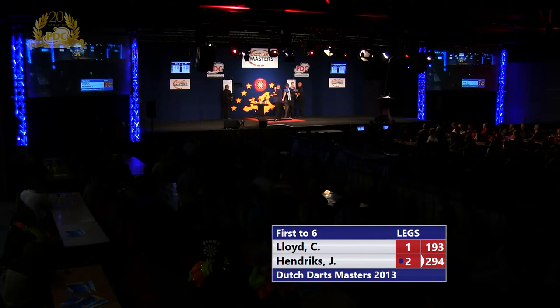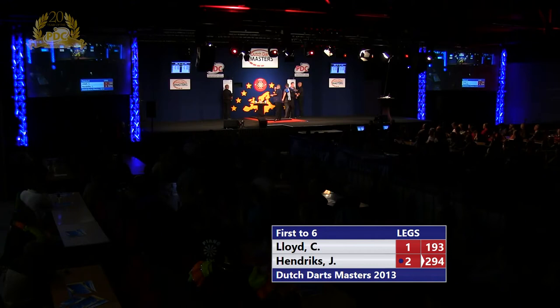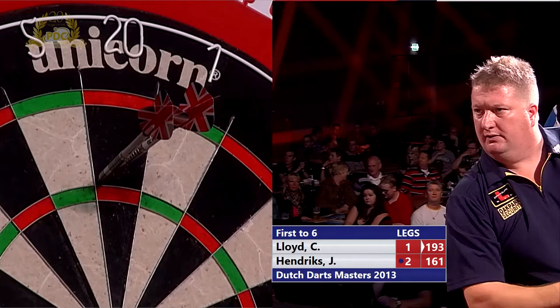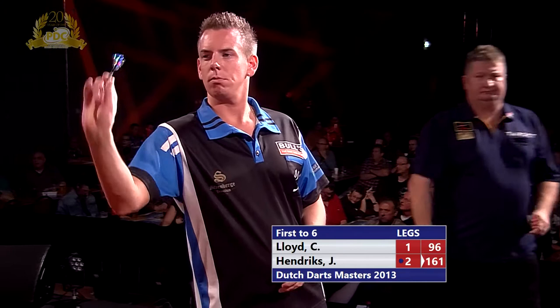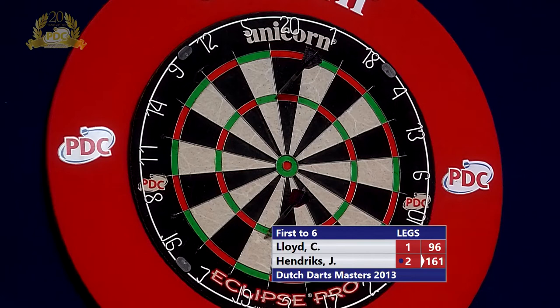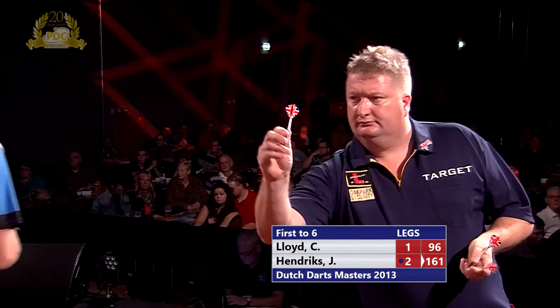130 from Hendricks — decent response, but it's a big one he's left himself. What he's done is given himself the advantage because he's going to get possibly six starts from 161. We know Lloyd can take out 96 no problem, but he'll be thinking: if I can set this up, I'm going to put the pressure on that 96 — the 96 under pressure is a lot harder. He'd love to see this first dart go in the treble 20.